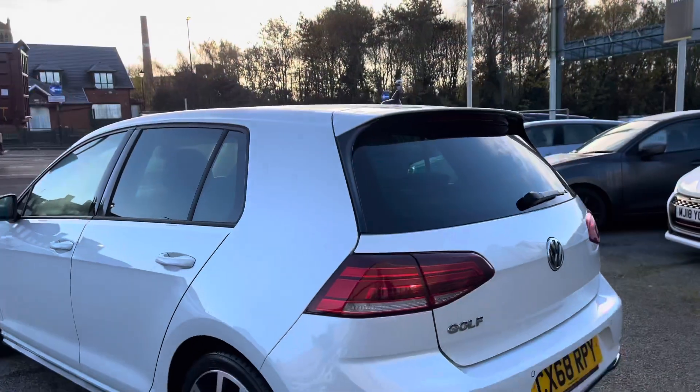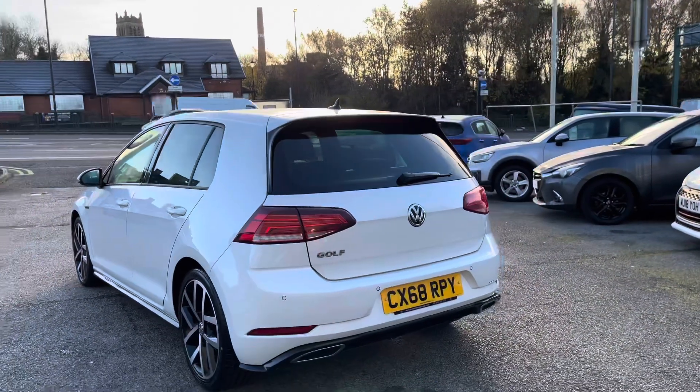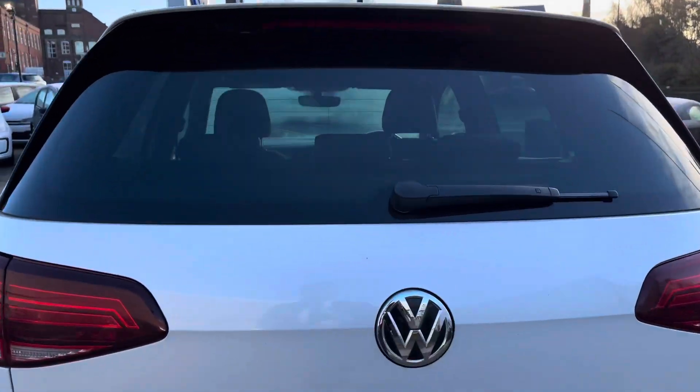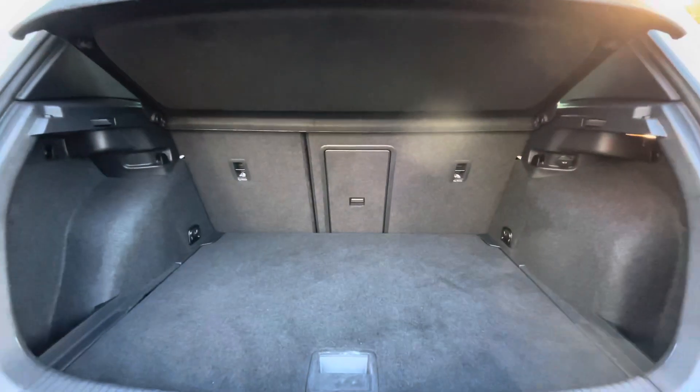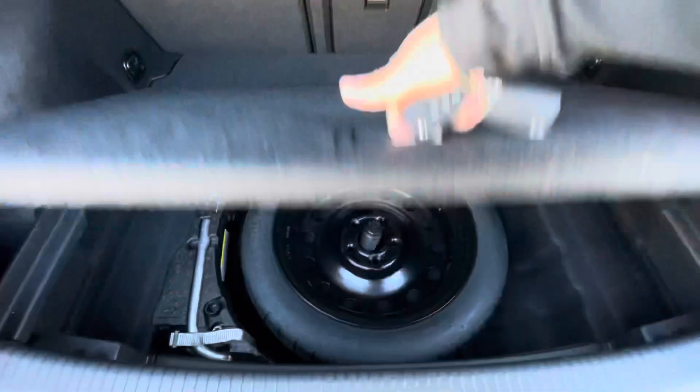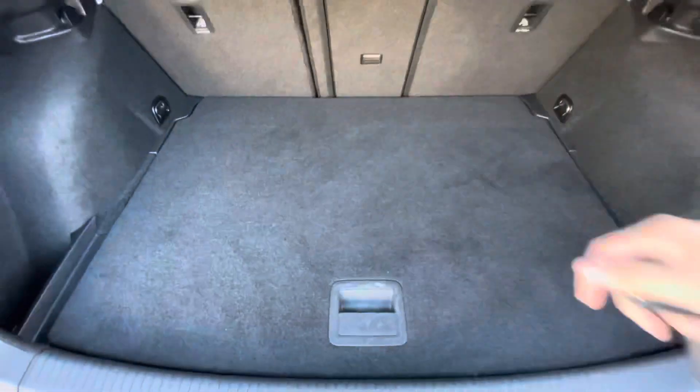As we make our way around to the back, you can see the rear paintwork has been kept in outstanding condition — this fantastic car glows in the sunlight. Opening up the boot, you'll notice it's quite a spacious boot size, big enough to fit a weekly shop inside. And if you require any additional storage space, there is space underneath for a spare wheel as well.